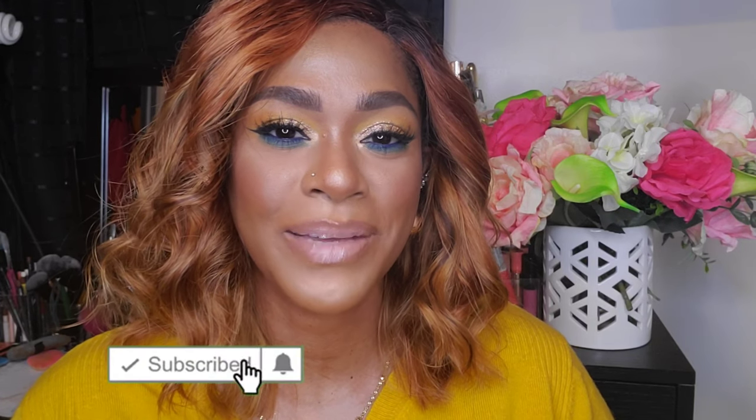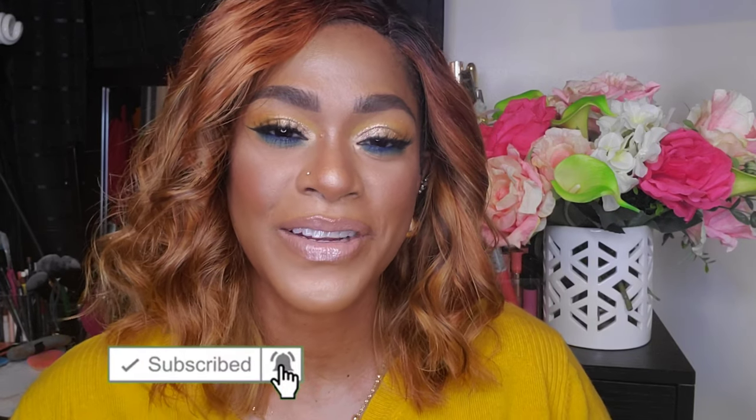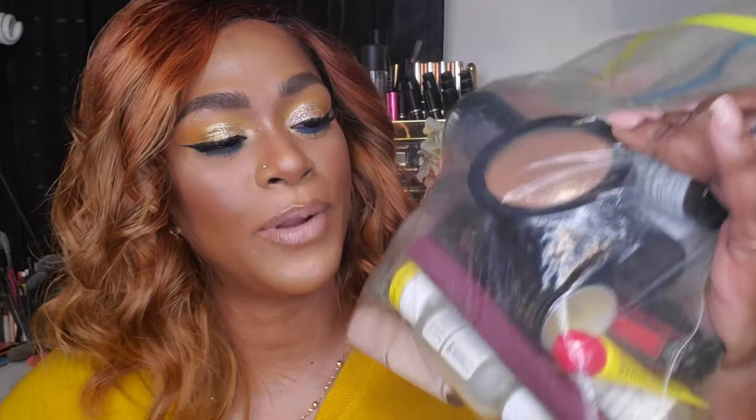Hey guys, I'm Rachelle, welcome back to my channel. Thank you so much for watching — subscribe and hit the bell so you get notified every time I upload a video. Give this video a thumbs up, share it with someone you think might like it, and I hope you stay to the end. Today I'm coming to you with a Ziploc bag filled with some of my empties — products I've run through — and I'm gonna let you know about them and whether I'd purchase them again.